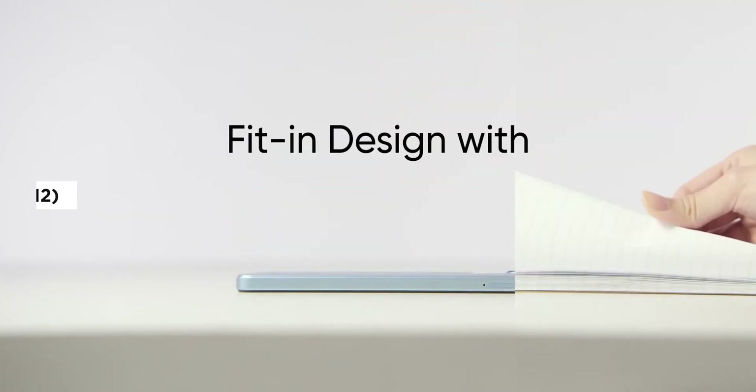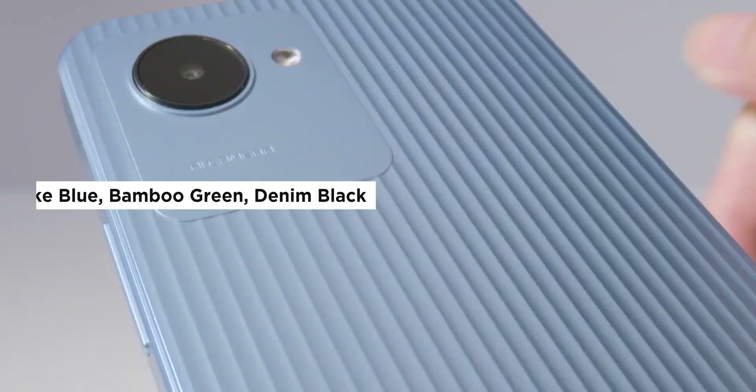The C30 runs on Realme UI Go Edition based on Android 12. The colors available are Lake Blue, Bamboo Green, and Denim Black.